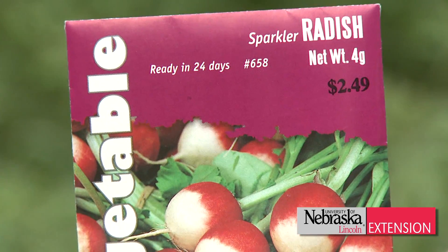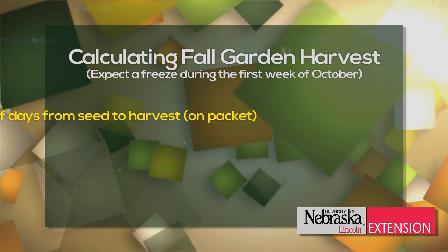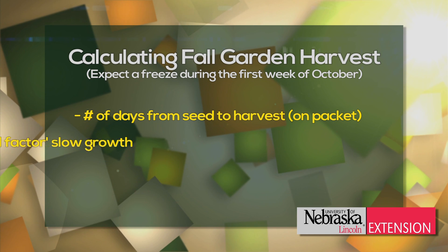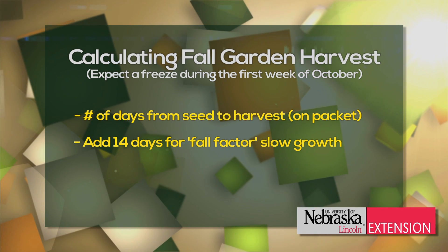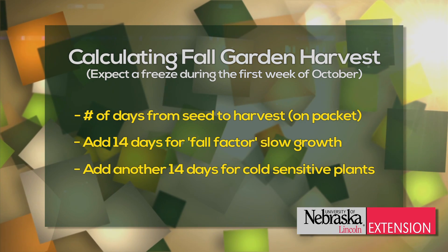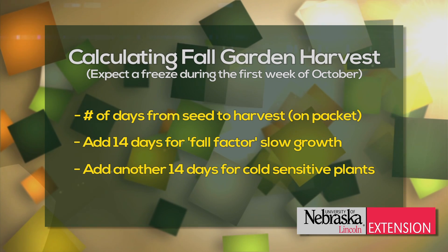Count backwards from your first frost date, which is usually around the first part of October. Add an additional 14 days for a fall factor, taking into account plants' slower growth, and another 14 days for those plants that are very sensitive to cold. That'll give you an indication of when it's time to plant.